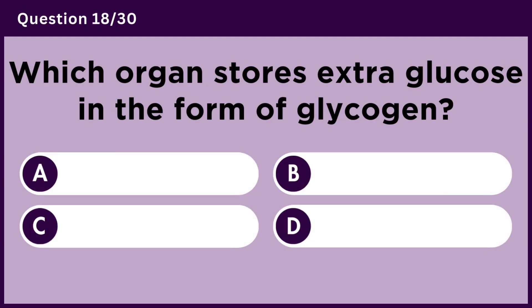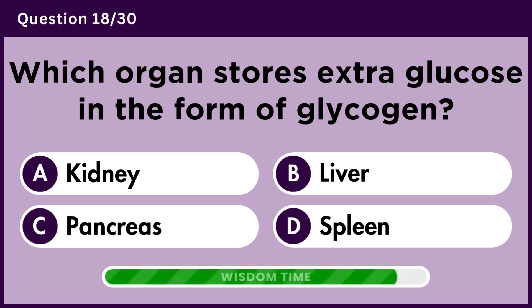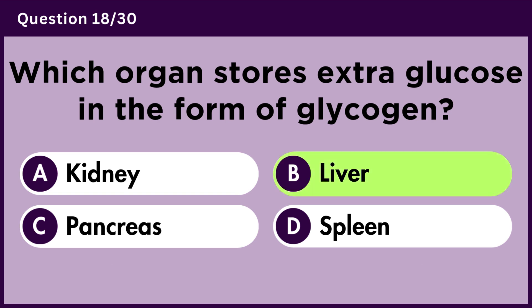Which organ stores extra glucose in the form of glycogen? Answer B. Liver.